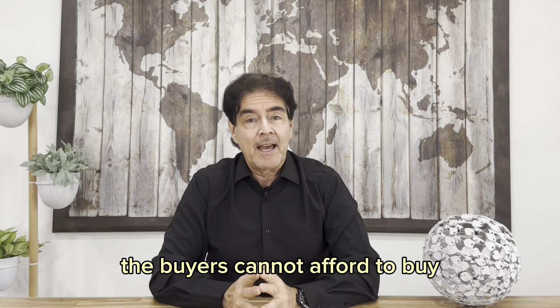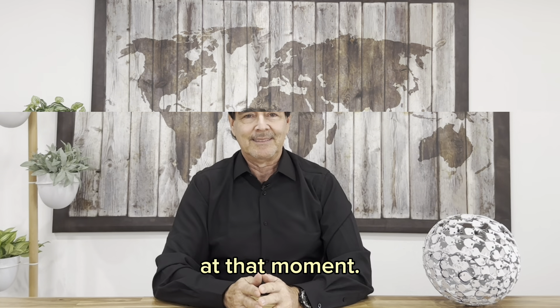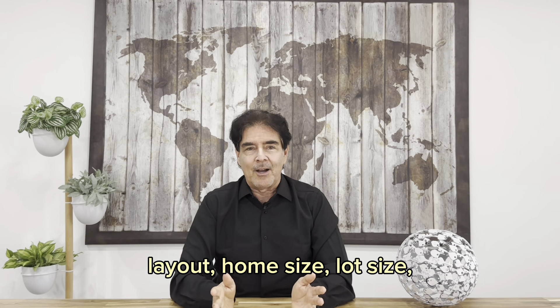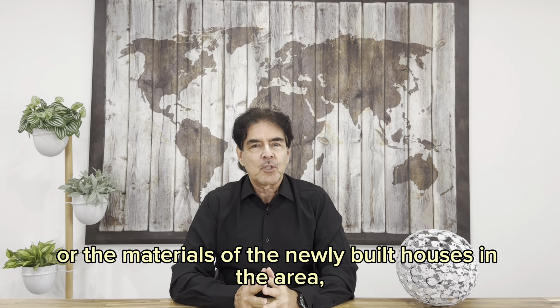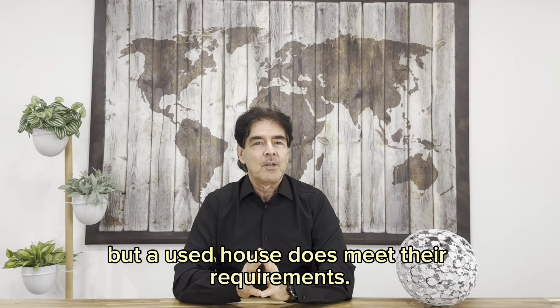Fifth, when the buyers cannot afford to buy one of the newly built houses in the area at that moment. Sixth, when buyers do not like the architecture, layout, home size, lot size, or the materials of the newly built houses in the area, but a used house does meet their requirements.